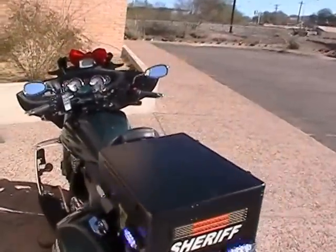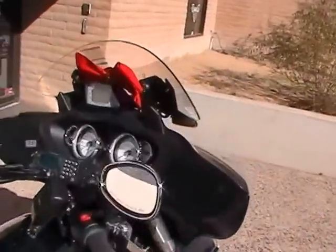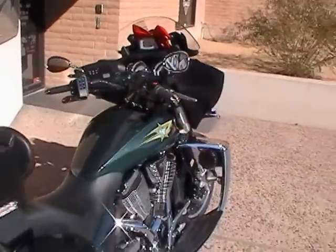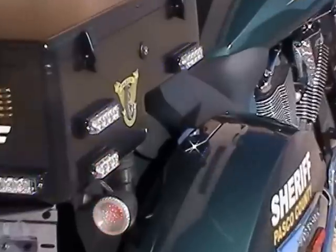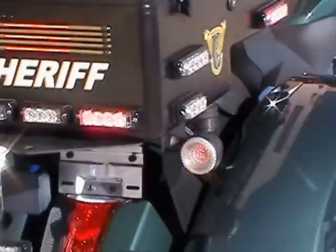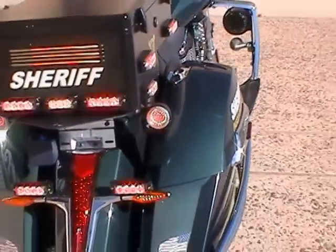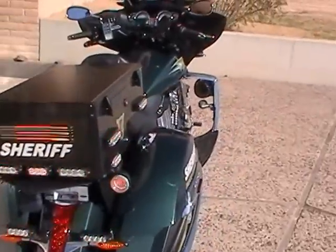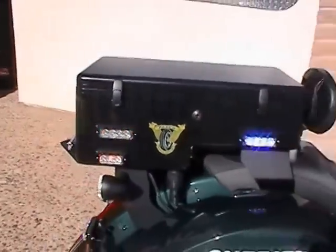We'll go ahead and do some turn signals for you so you can see how that works as well. Here's our instrumentation. This is with the turn signal. Turn signal in the rear as well, and turn signal down there — so they've got three turn signals at the back. Of course they're running escort lights as well.